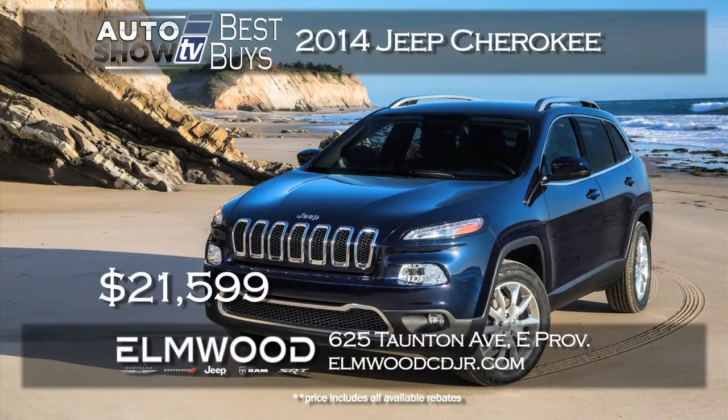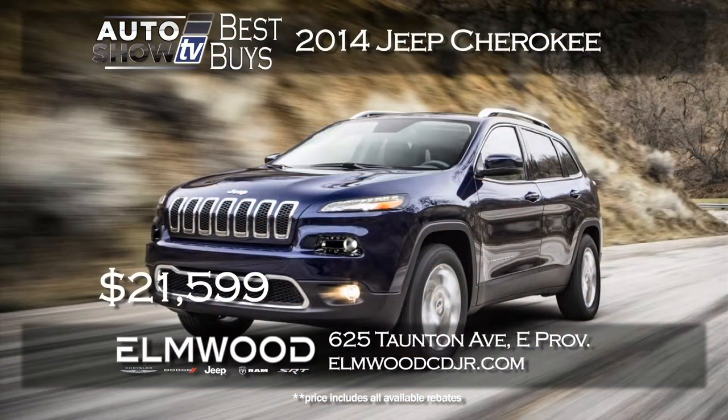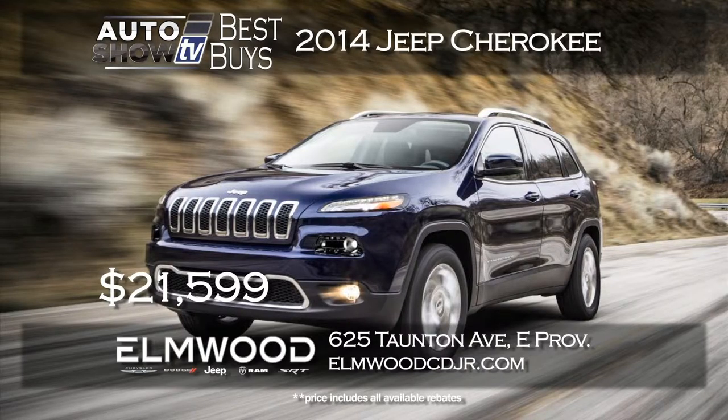Let's start with the all-new Jeep Cherokee. It's back and already very popular. A new 2014 Cherokee with all its new styling and technology starts at $21,599 at Elmwood Auto Group in East Providence. We love the Cherokee.